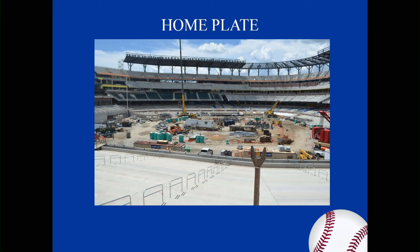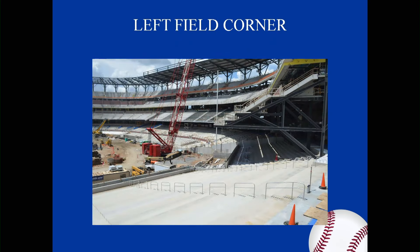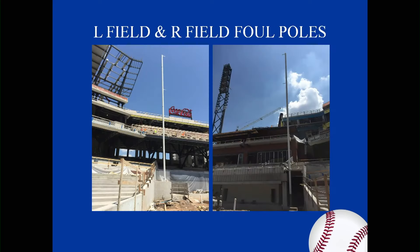This is around home plate — installation of the lower bowl concrete underway, completing the lower bowl, photo taken July 18th. This is the left field corner and the third baseline to left field, photo July 18th. This is the left and right field with fire poles being installed in that photo.